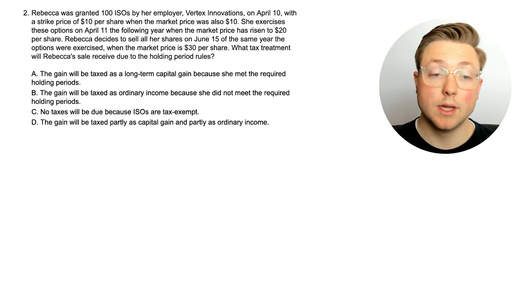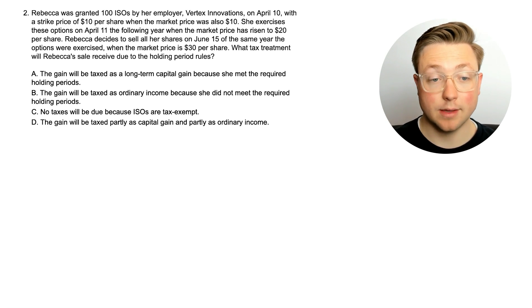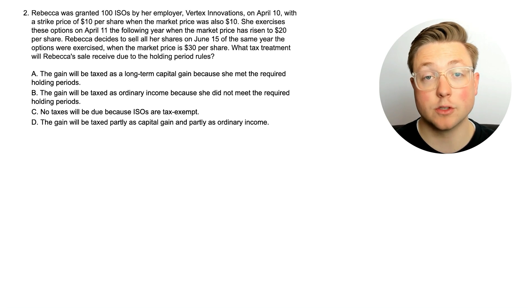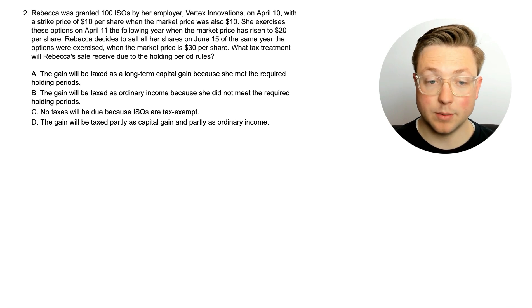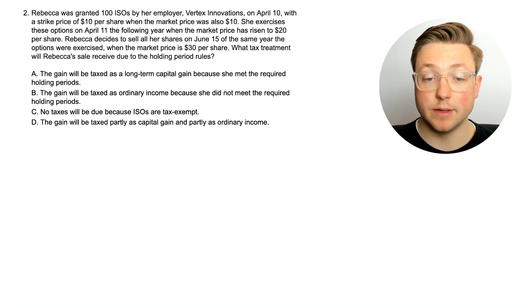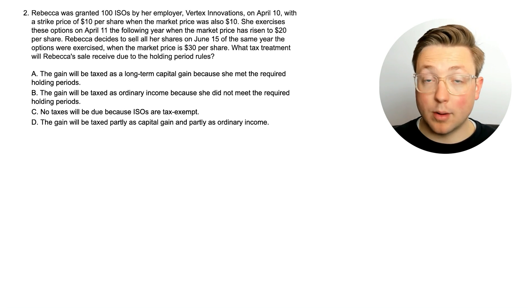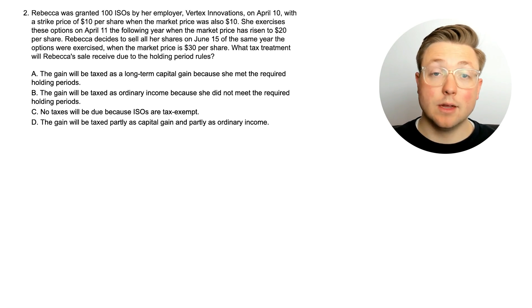Here's question two. Rebecca was granted 100 ISOs by her employer Vertex Innovations on April 10th with a strike price of $10 per share when the market price was also $10 per share. She exercises these options on April 11th the following year when the market price has risen to $20 per share. Rebecca decides to sell all her shares on June 15th of the same year the options were exercised, when the market price is $30 per share. What tax treatment will Rebecca's sale receive due to the holding period rules?